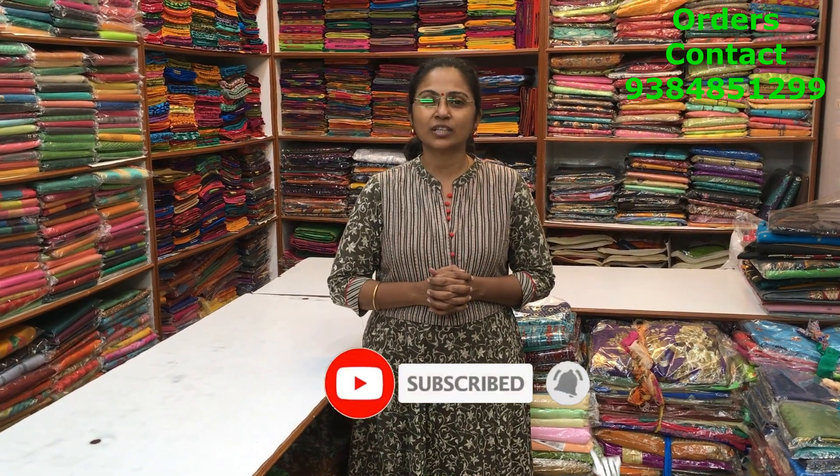To purchase these sarees, take a screenshot and send it to the number 9384851299. I repeat, it's 9384851299. Without fail, please do subscribe to our channel and click on the bell icon to get regular notifications. Regarding the maintenance of the sarees we are going to show you today, it's all simple hand wash sarees.